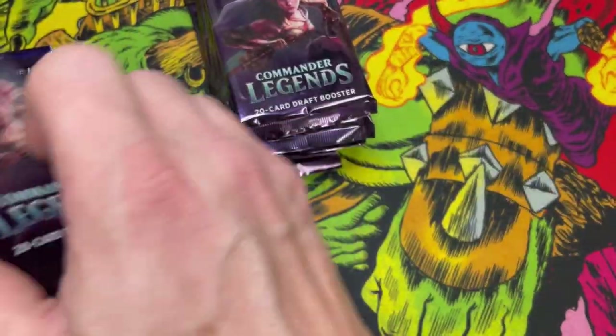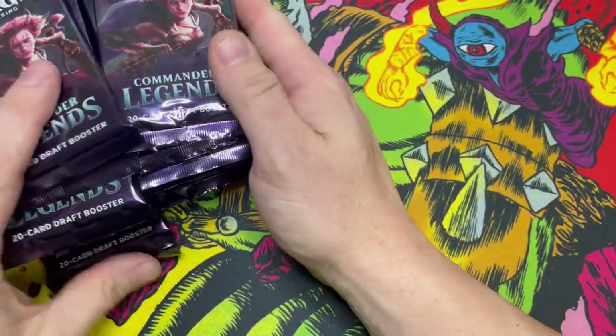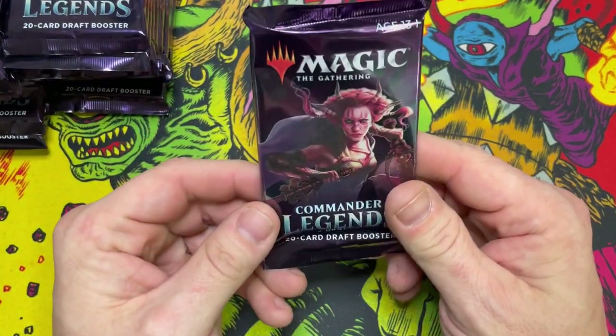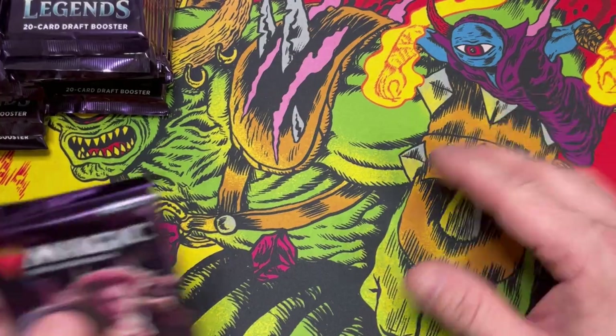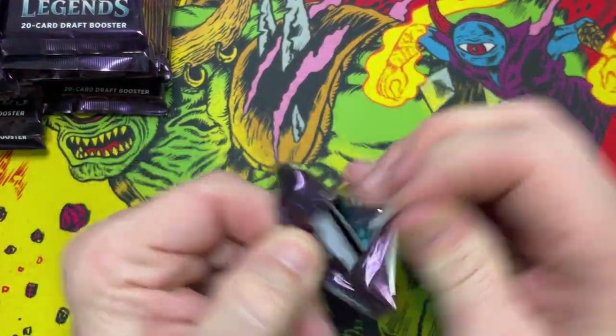I have no idea why I shuffled these but I did. So we're gonna start with pack number one for Secret Santa. I got my secret lair playmats in the day, so we're rocking Zendkar Split and Otoon here.